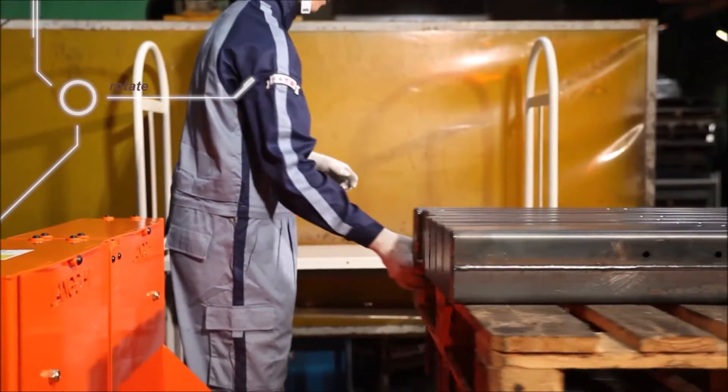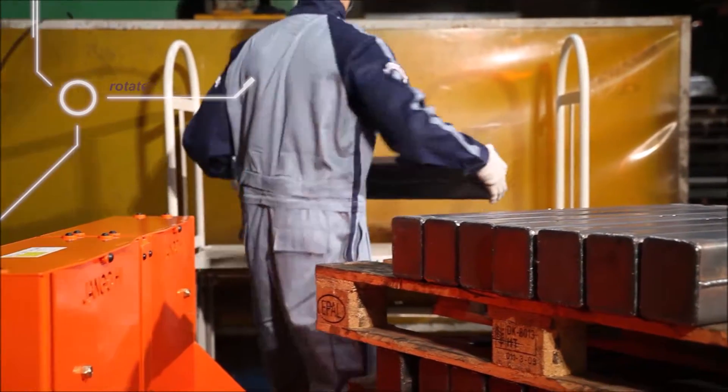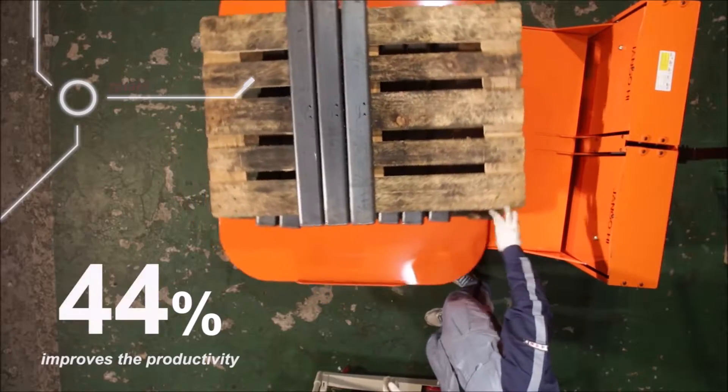OKO Palette Lift, rotating 360 degrees, reduces the operating radius and improves productivity by 45%.